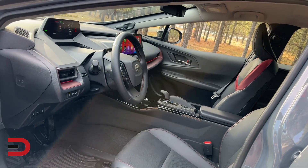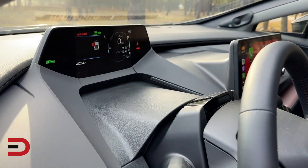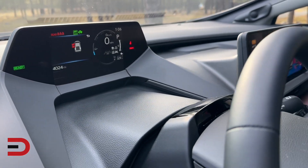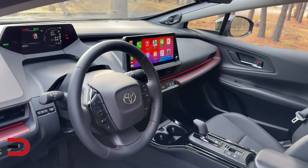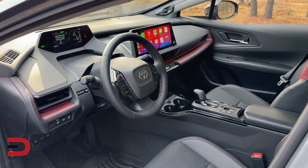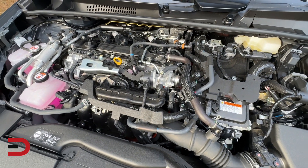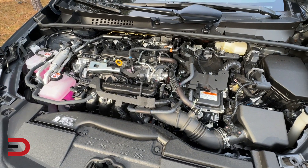With the ability to travel over 80 miles on electricity alone when the battery is fully charged, it outperforms competitors like the Kia Niro PHEV and Mini Countryman Cooper SE PHEV. Its estimated fuel economy in hybrid mode is an impressive 52 miles per gallon, surpassing the Niro PHEV. Under the hood, the Prius Prime packs 220 horsepower, making it one of the most powerful options in its class with quick acceleration.